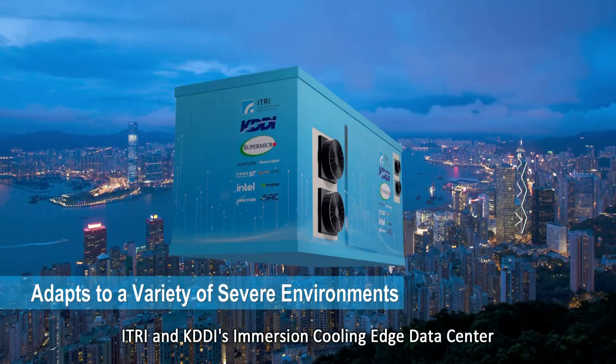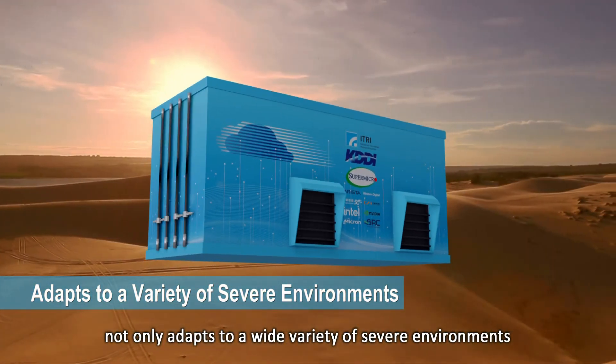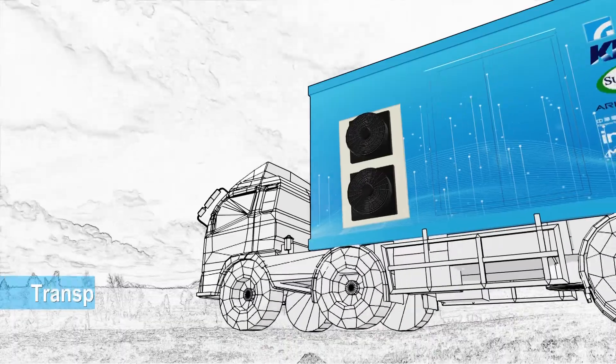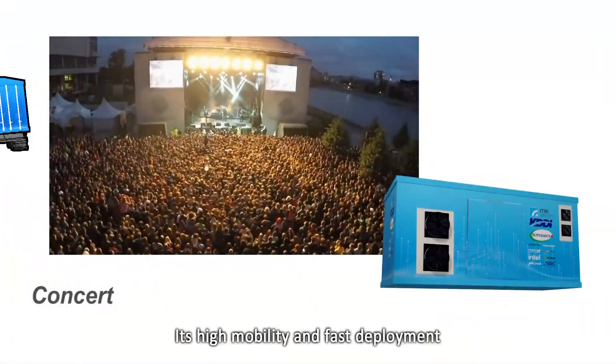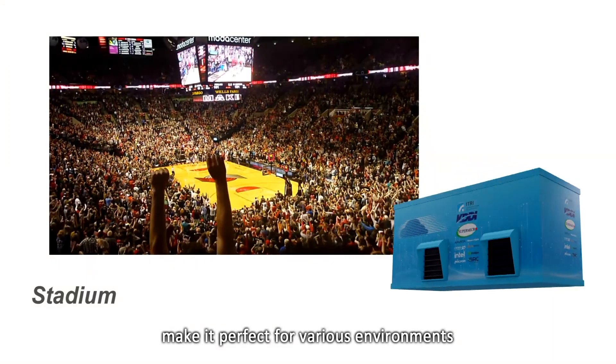ITRI and KDDI's Immersion Cooling Edge Data Center not only adapts to a wide variety of severe environments, but can also be moved by container drives. Its high mobility and fast deployment make it perfect for various environments.